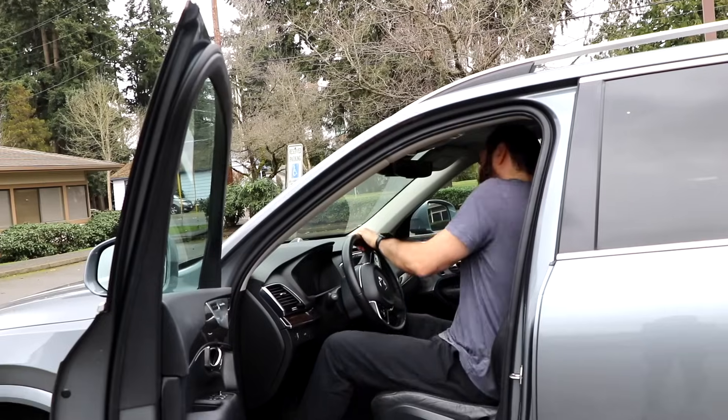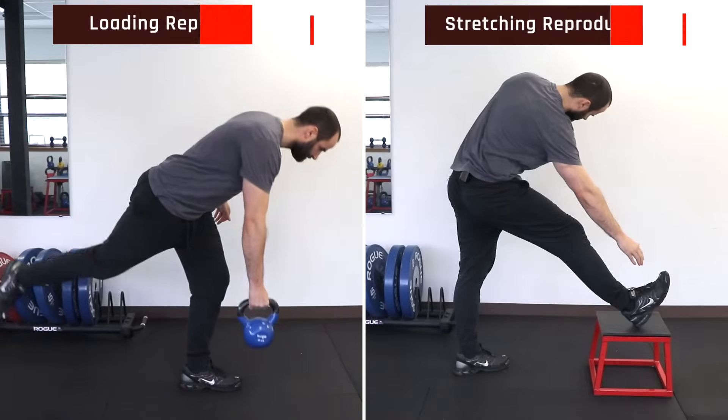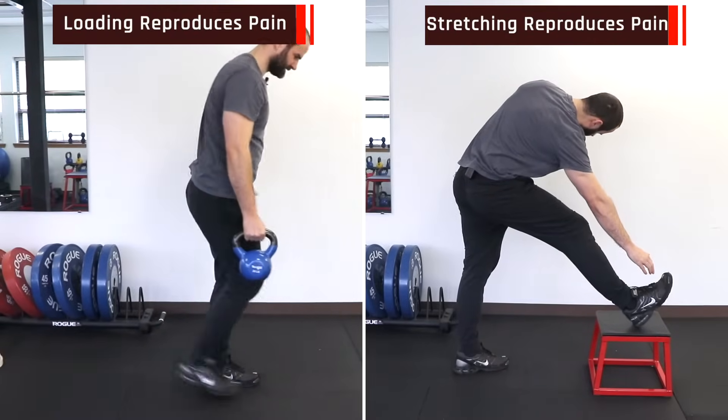Sitting via direct compression of the irritated tendon will cause pain, especially on hard surfaces, and driving a car is also often problematic. Usually the pain gets a little better as you warm up, but if you push too hard you'll pay for it the next day or after 24 hours. The pain should also be reproduced if you stretch or load the hamstring.